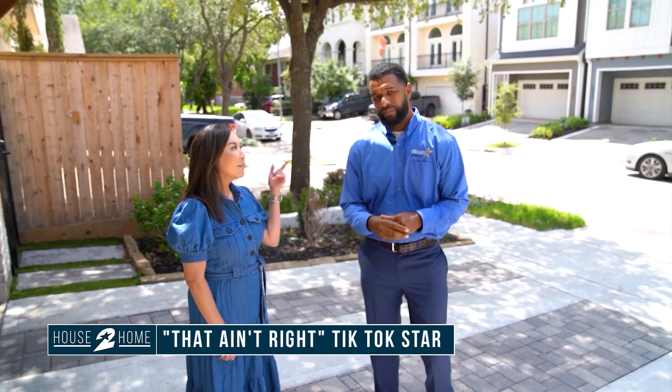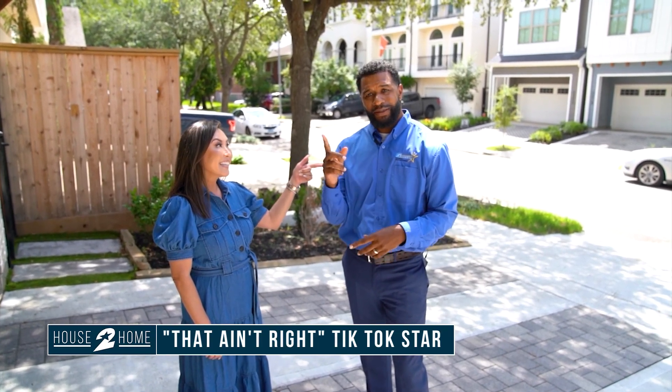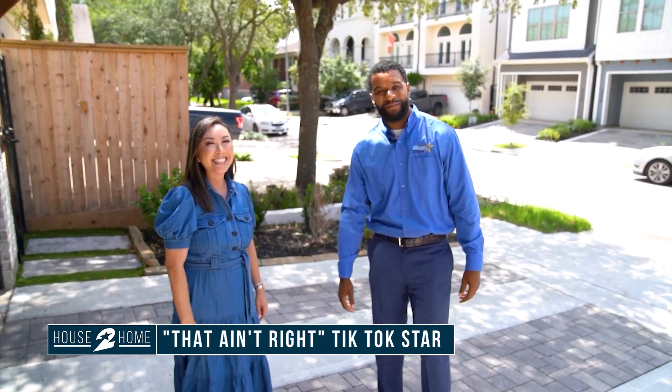Trey Hill — he's got your back. Gold Star Inspections. If you're buying a house, call him. And if you're on TikTok, just type in 'that ain't right' and he'll show up. I love it. Good to meet you, sir. Nice to meet you too — thanks for having me.